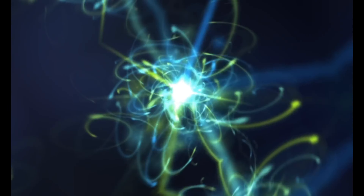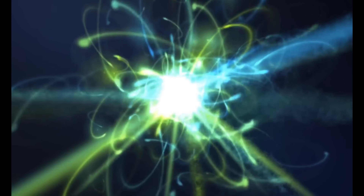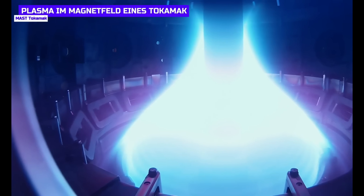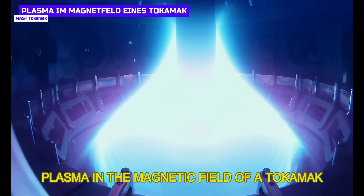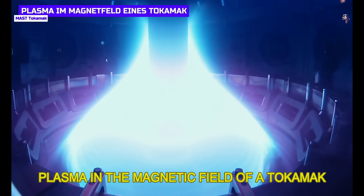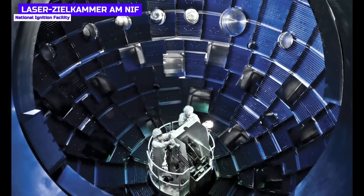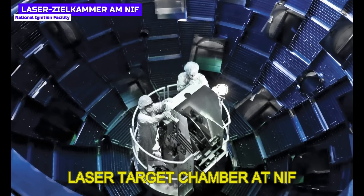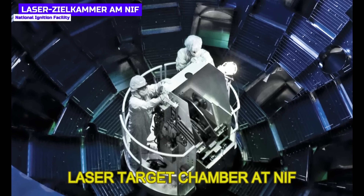Prior to NIF's success, the record was set by the Joint European Torus in England in 1997, where 16 megawatts of power was generated by magnetic fusion — but it required 23 megawatts to ignite, meaning you lost energy on a net basis. There are two ways to achieve nuclear fusion: magnetic confinement, which uses powerful magnets to confine fuel plasma for very long periods of time, and inertial confinement, which uses very powerful short laser pulses to compress the fuel and set the fusion reaction in motion. This inertial confinement is the method used at the NIF.